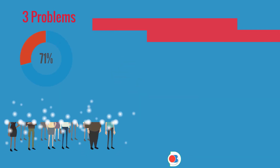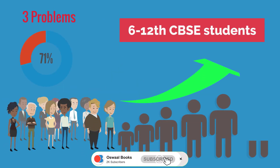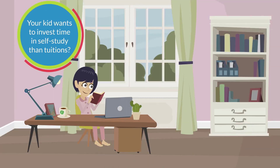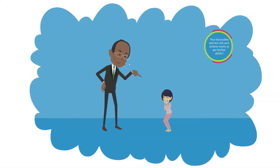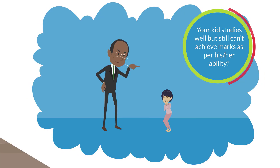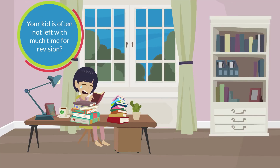Three problems 71% of parents of classes 6th to 12th CBSE students face: your kid wants to invest time in self-study rather than tuitions; your kid studies well but still can't achieve marks as per his or her ability; and your kid is often not left with much time for revision.